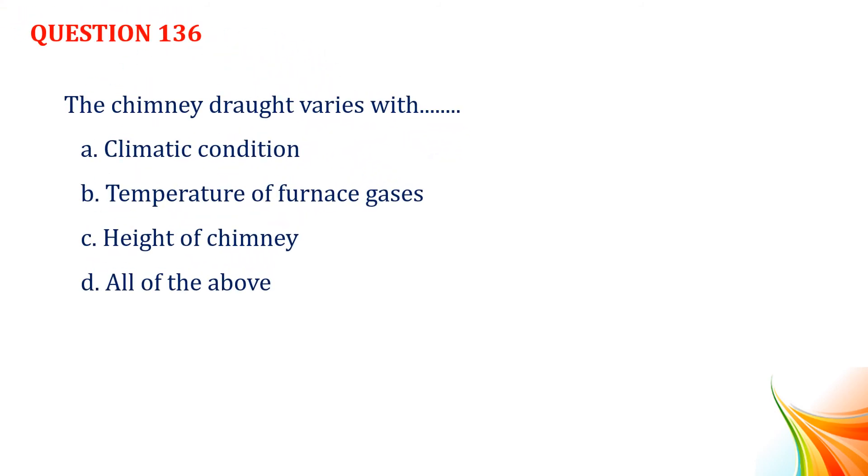Question number 136. The chimney draught varies with: Option A, climatic condition. Option B, temperature of furnace gases. Option C, height of chimney. Option D, all of the above. Answer: Option D, all of the above.